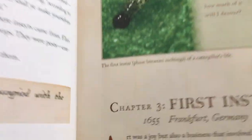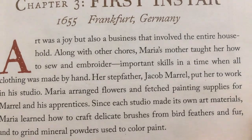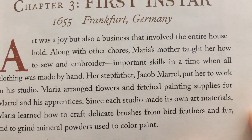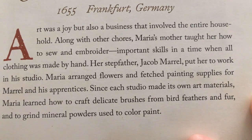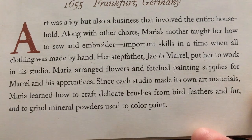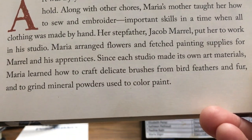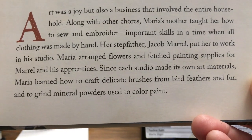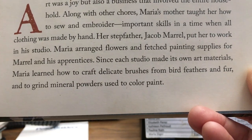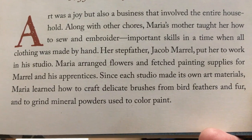Chapter 3 is the First Instar — 1655. Art was a joy but also a business that involved the entire household. Along with other chores, Maria's mother taught her to sew and embroider — important skills in a time when all clothing was made by hand. Her stepfather Jacob Merrill put her to work in the studio. Maria arranged flowers and fetched painting supplies for Merrill and his apprentices. Since each studio made its own art materials, Maria learned how to craft delicate brushes from bird feathers and fur, and to grind mineral powders used to color paint.